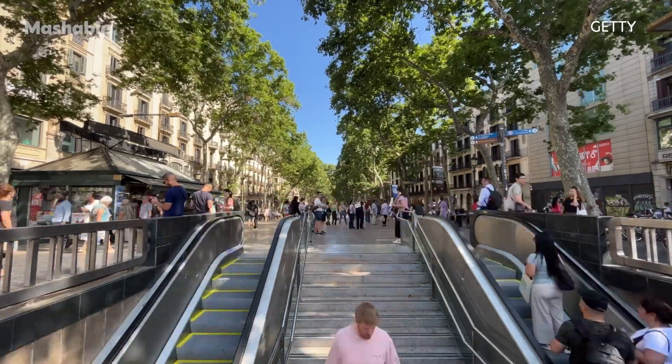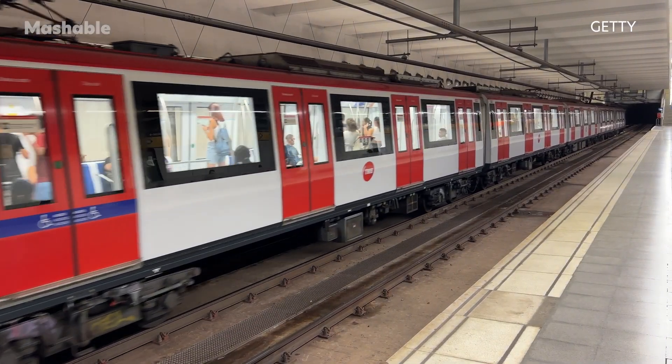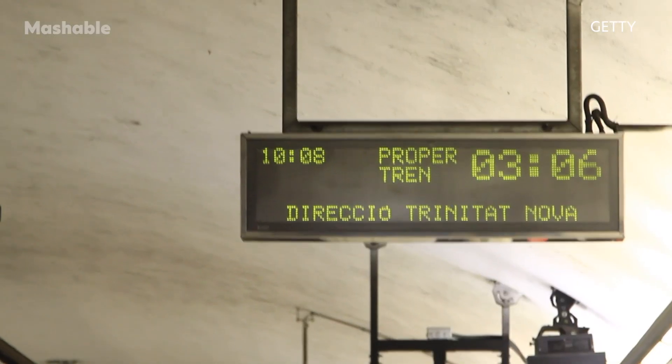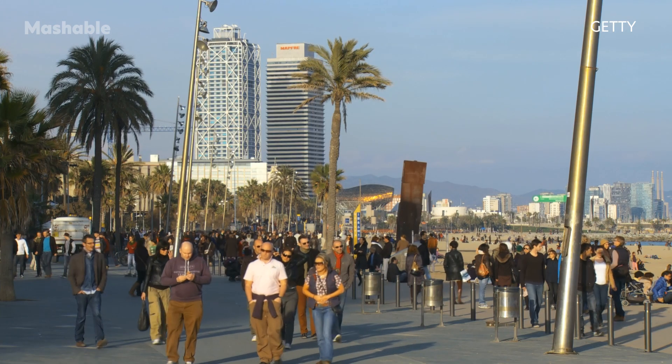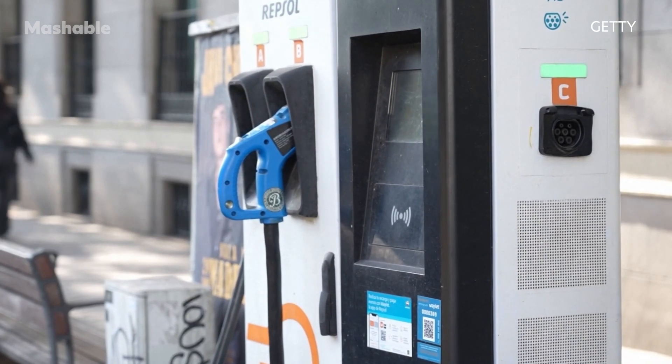Barcelona's Metro Charge project uses brake energy from the underground trains to power those same vehicles, as well as station escalators, ventilation and lighting systems. Any excess energy is pumped up to ground level and used to power local EV charging stations.